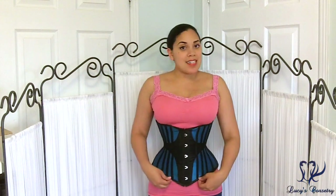Hi everybody, today I'm going to be reviewing the Helen Underbust Corset made by Ties That Bind. Ties That Bind is owned by an independent corseteer, Jessica, who is based in Detroit, Michigan.